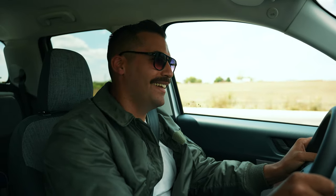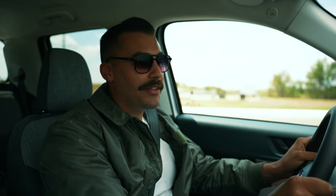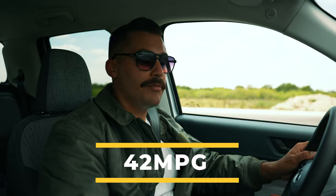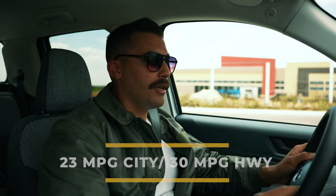And 60. That's surprisingly zippy. The Maverick isn't a full-size truck, so it's pretty light, and you can definitely feel all two liters of the EcoBoost motor putting in work. The purpose of this truck isn't high horsepower or torque numbers — it's fuel efficiency and practicality. The 2.5 liter hybrid Maverick gets an EPA estimated 42 miles per gallon. The 2.0 liter EcoBoost Maverick gets an EPA estimated 23 miles per gallon in the city and 30 miles per gallon on the highway.